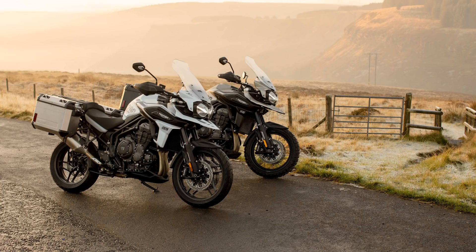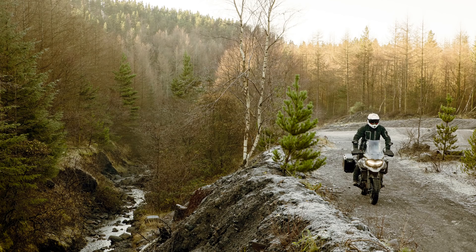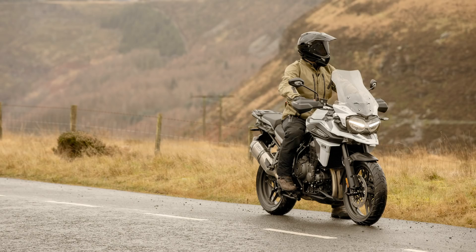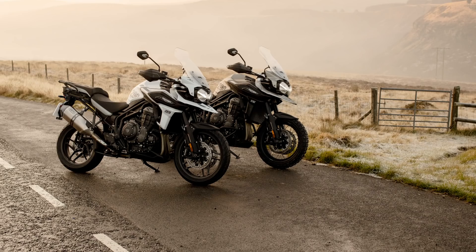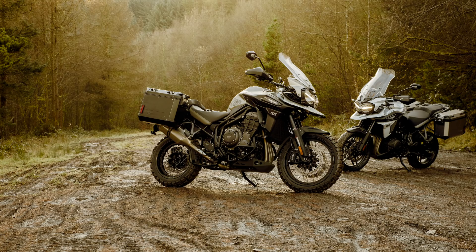I've also got to say that the photography in this press kit is absolutely stunning. It looks like it was shot in the UK, possibly at the Triumph Off-Road Centre in Wales, but it's a joy making videos with imagery like this. Hope you've enjoyed it too. Let me know what you reckon to these special editions in the comments below — which one would you pick? And if you're new here and want to see more videos like this, hit subscribe and I'll catch you next time.